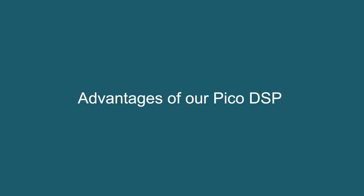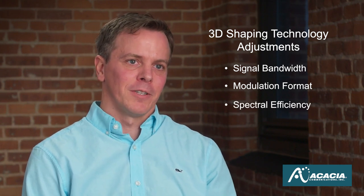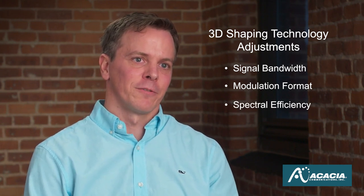What's unique about Acacia's DSP is that it gives an unmatched level of flexibility with our 3D shaping technology. Our 3D shaping technology allows us to adjust signal bandwidth, modulation format, and spectral efficiency with a very high level of resolution.